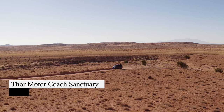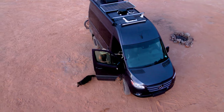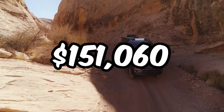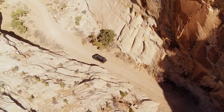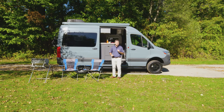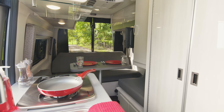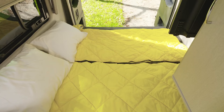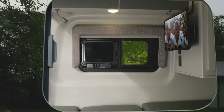Thor Motor Coach's Sanctuary camper vans, priced at $148,680 for the 19P and $151,060 for the 19L, offer unmatched comfort and versatility. Built on the Mercedes-Benz Sprinter 2500 4x4, they provide off-road capability and amenities like a bathroom, entertainment area, and kitchen. Powered by an Onan 2500 LP generator, they ensure continuous operation, with a retractable power awning for outdoor enjoyment.